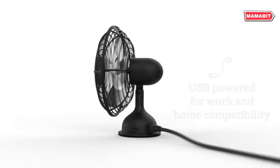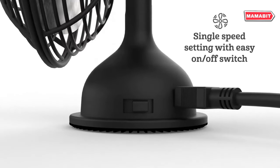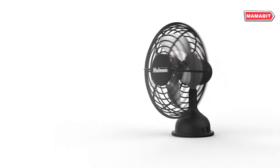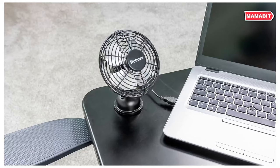A compact cooling solution with vintage charm. This single speed fan features four blades and simple operation with a manual on-off switch. Powered by USB, it's easy to connect to your laptop or a wall adapter. The high-end metal finish gives it a classic look that complements any decor. Adjust the fan head up to 100 degrees to direct airflow exactly where you need it. Its small footprint makes it perfect for desks, nightstands, or even travel.